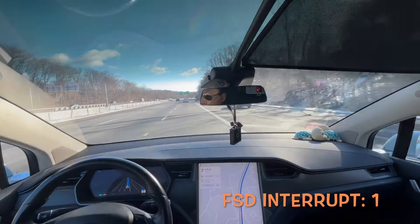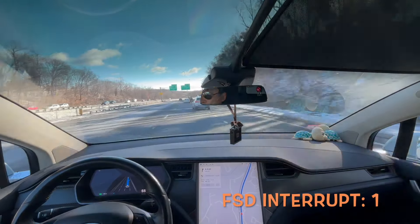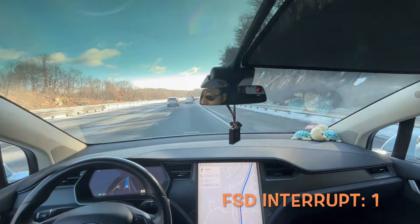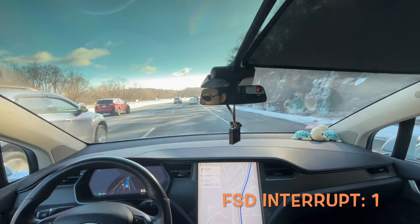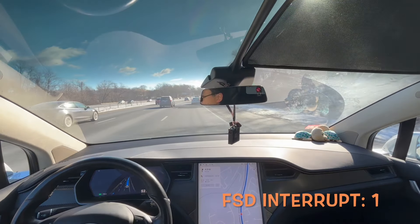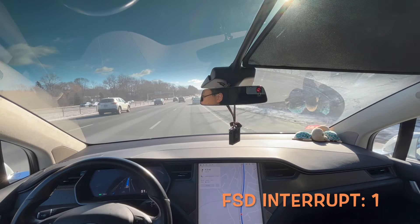It's driving pretty smooth on the highway. Ever since a few updates, Tesla upgraded the model for highway — it's not the old model anymore. So with this new model, the car is driving pretty smooth on the highway and it can merge lanes by itself.